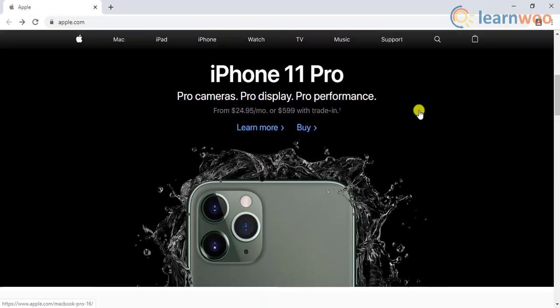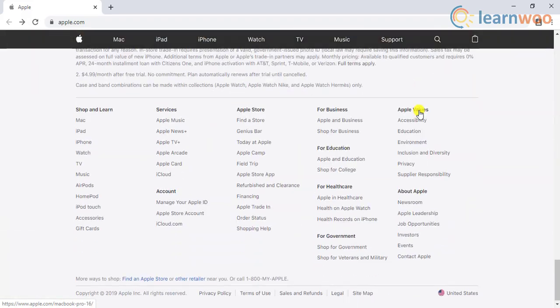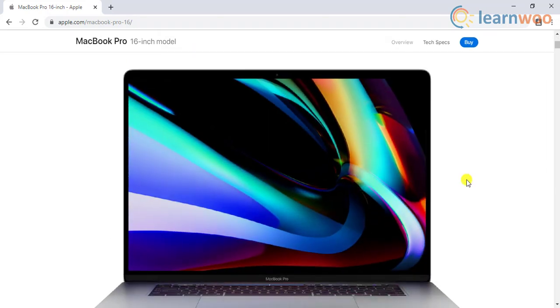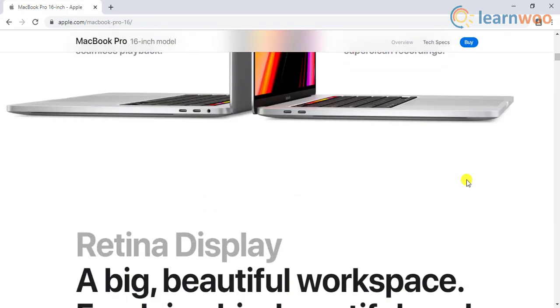Creating a website used to be a complicated process involving a lot of coding. It is not the same anymore, as there are several website builders available. In fact, using one of the popular website builders, you could create a website completely free of cost as well.